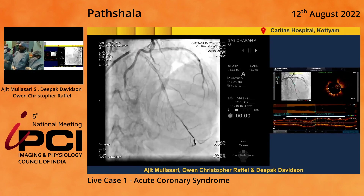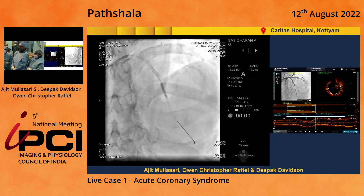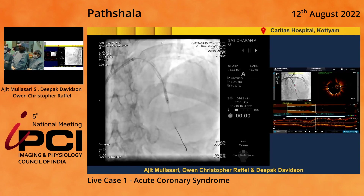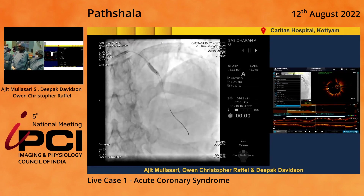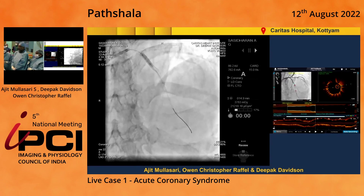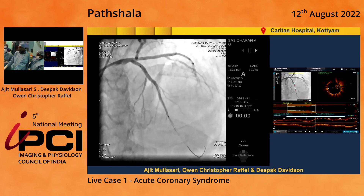Then we went ahead with post-dilation — 2.75mm distally and 3.25mm proximally. We went up to 20 atmospheres near the bend and 16–18 atmospheres distally. That's the 2.75mm post-dilation at 20 atmospheres at the bend, and at the overlap. Then we went ahead with a 3.25mm balloon proximally, up to 20 atmospheres near the ostium. Then we took an OCT run of the vessel after stent deployment and post-dilation.